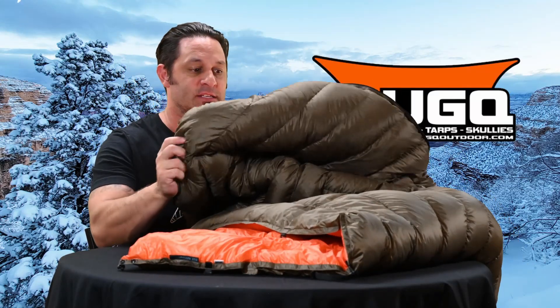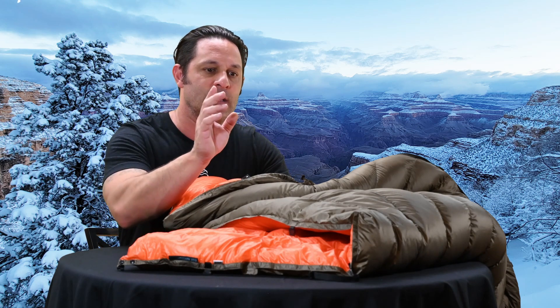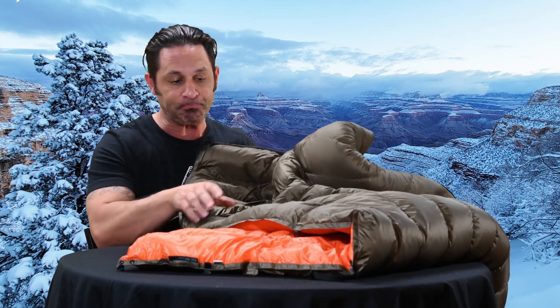My quilt of choice is the Bandit top quilt by UGQ. This is 850 fill power down, good down to 20 degrees Fahrenheit — and that is the comfort rating according to the folks over at UGQ. I got in touch with them personally and that is what they told me.